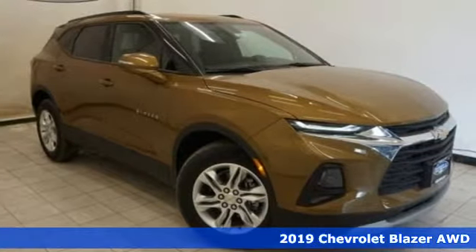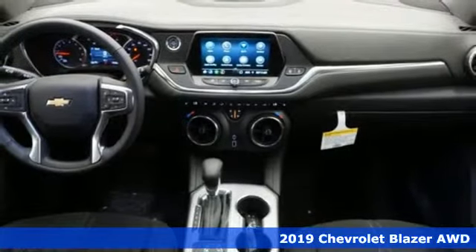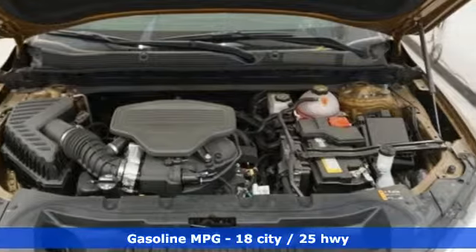It's a new 2019 Chevrolet Blazer, taking on the rough roads while maintaining a smooth and comfortable ride. And with features like these, every drive is a pleasure.